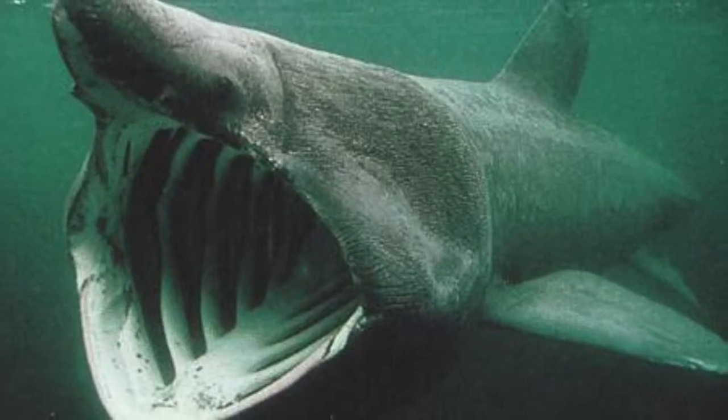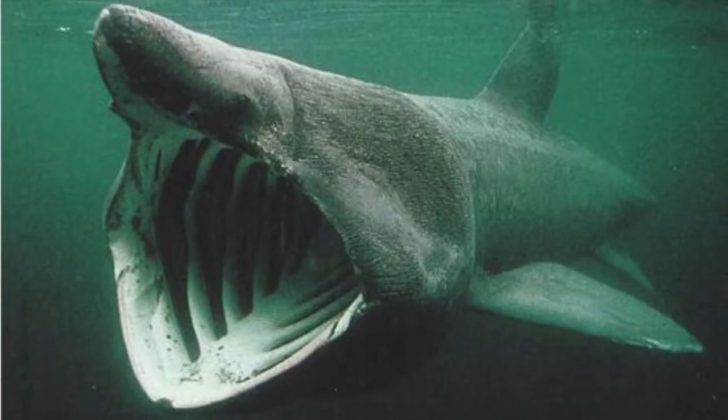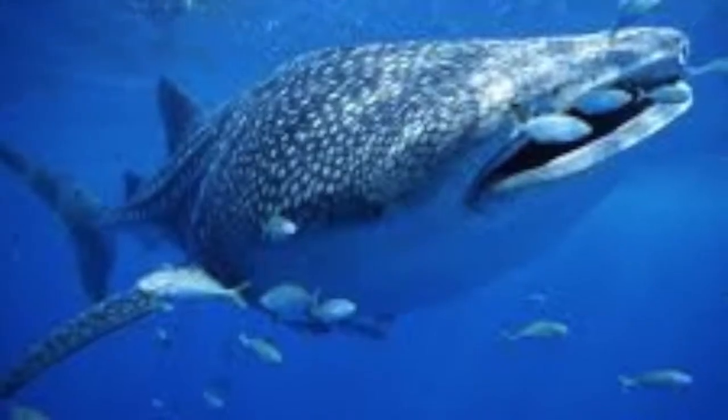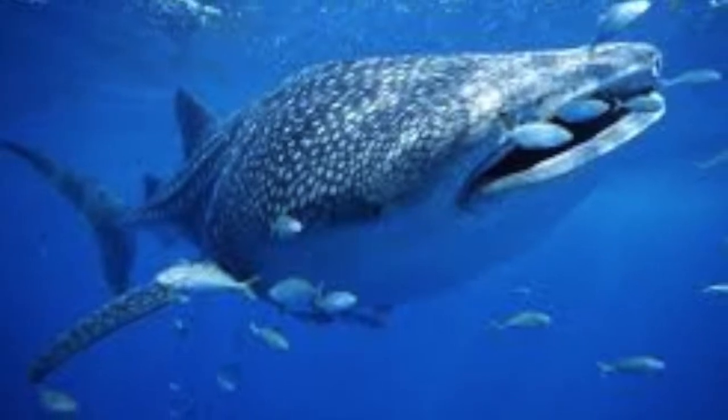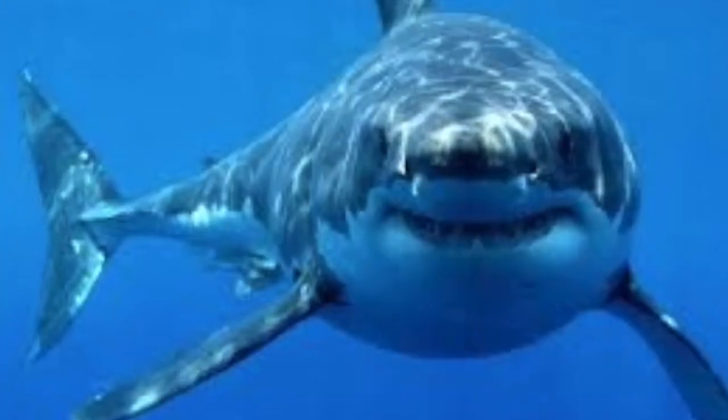Does this organism have a ventilation system? They inhale from the mouth and exhale from their gills, so they need to move all the time for ventilation to occur. If not, what helps it to carry out gas exchange? They must keep swimming to maintain continuous water flow over the gills.